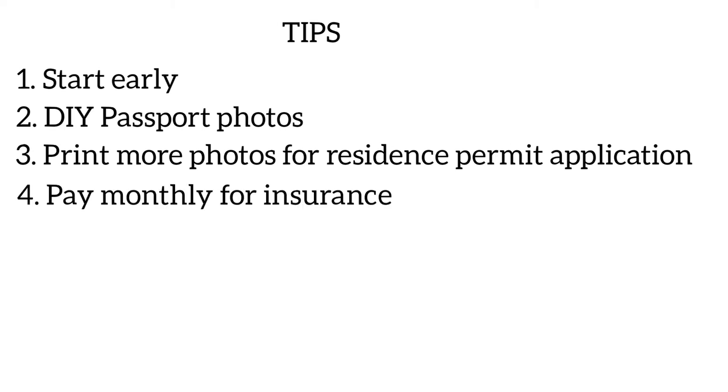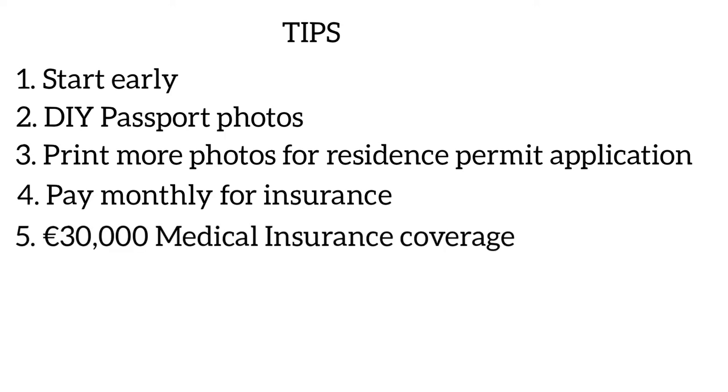Choose to pay monthly for your medical insurance — this way you'll only pay for one month, because when you get to Ukraine you'll be given a health insurance that covers your stay there, and you can cancel your UK policy. Once you apply for your medical insurance, you'll get an email confirmation to print and take to your visa appointment. Also remember to click the box that says the coverage is for 30,000 euros — this is the only way your insurance will meet the visa requirements.